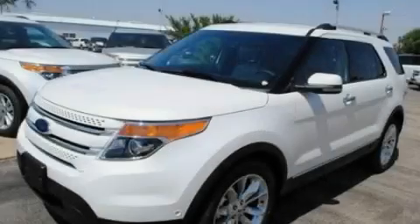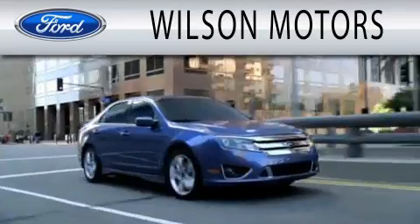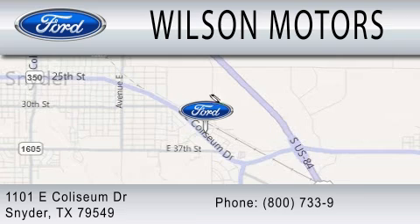Contact us today to arrange your test drive. Wilson Motors is dedicated to doing everything possible to ensure that the experience you have selecting your next vehicle is as pleasant as possible. We are located at 1101 East Coliseum Drive in Snyder.